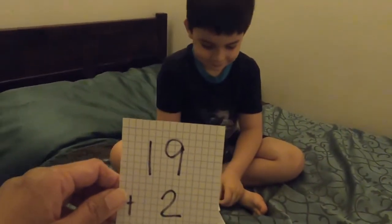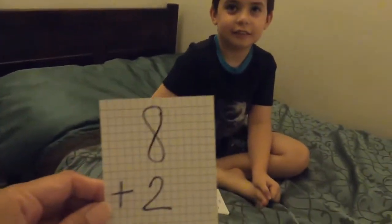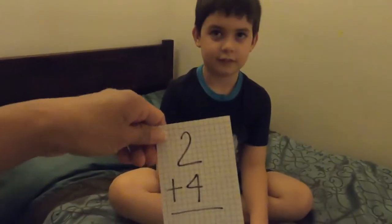You're awesome! 19 plus 2. 6! Awesome! No, no! I'm going to get 8 plus 2. It's 10. Excellent! 6 plus 2 is 8. 6! 2 plus 4 is 6.